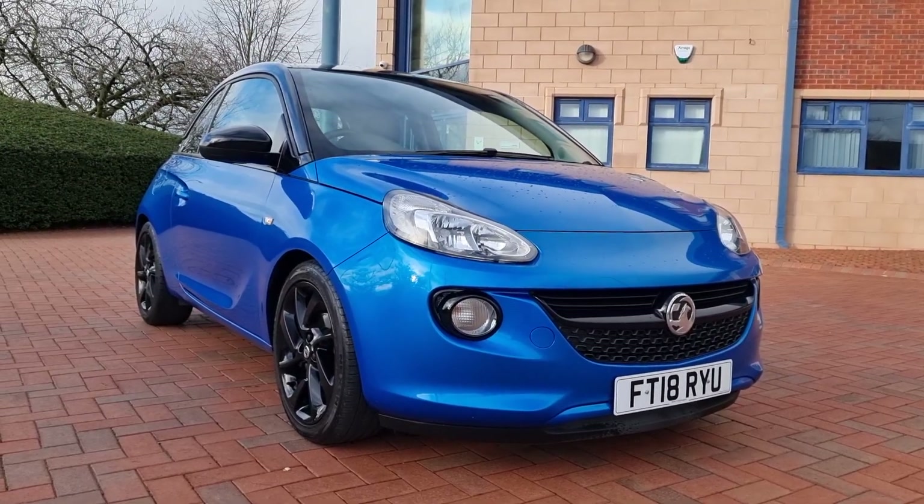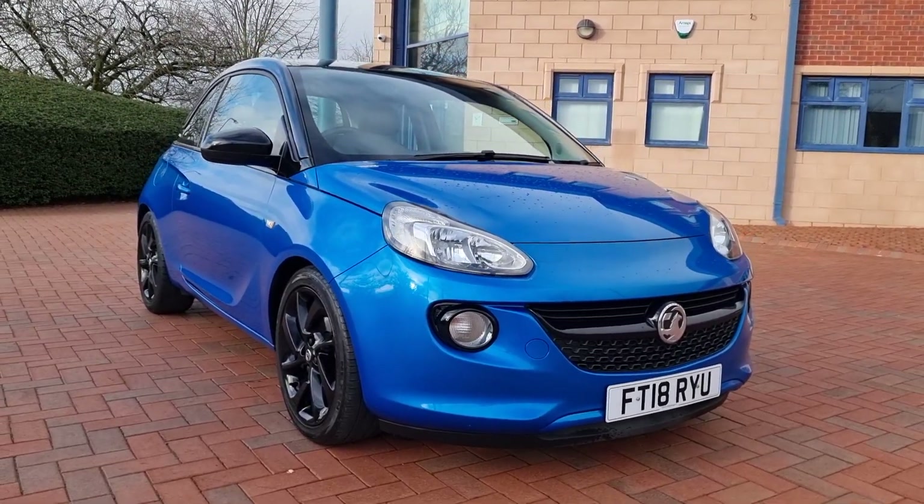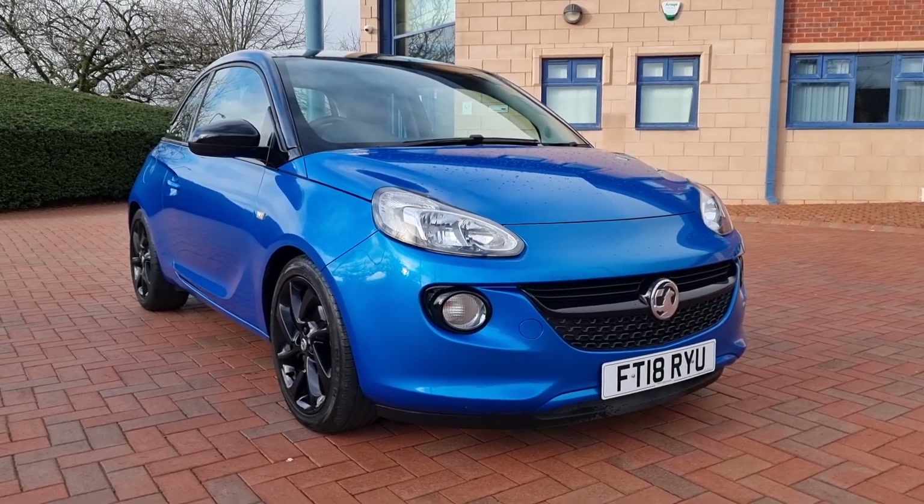Good afternoon folks, welcome to Shelton Car Sales here on a Saturday afternoon. Walk and talk video as we do here at Shelton — a little new arrival today.